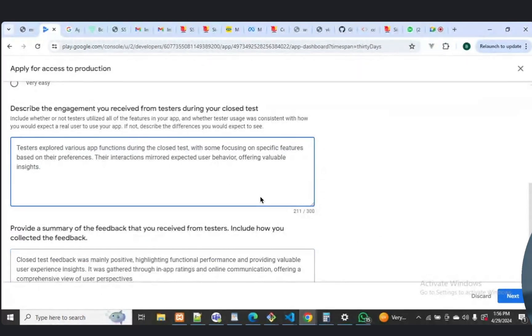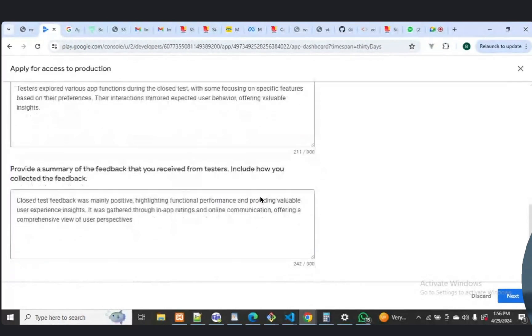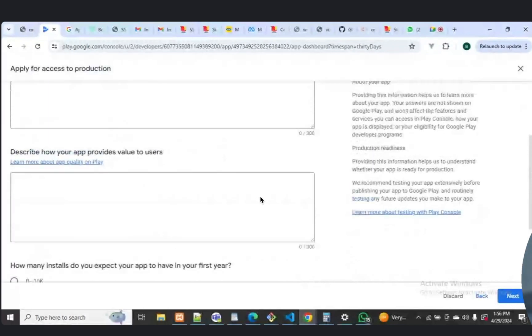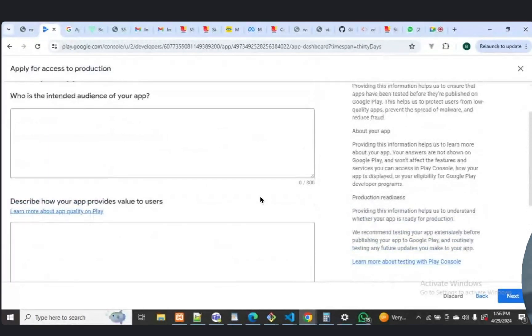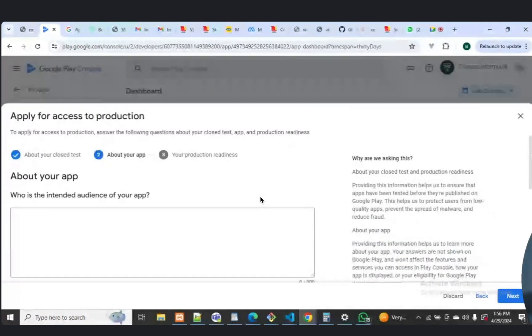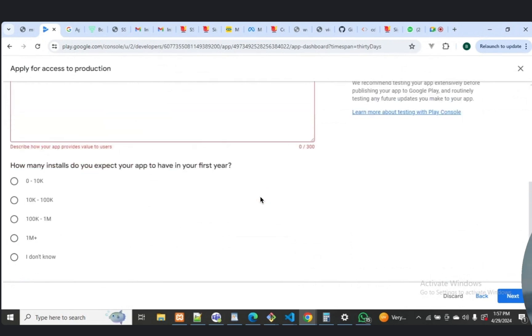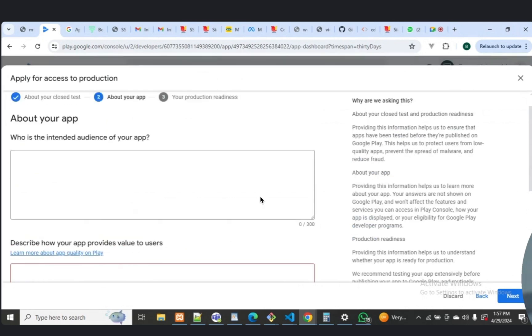Click on next. What's your primary audience? You can type on it. According to your app, you can put the text on this field. Okay, so I can just say who is the intended audience.